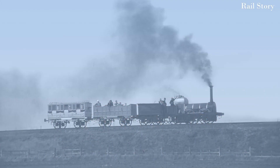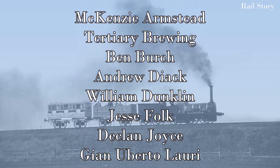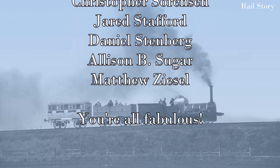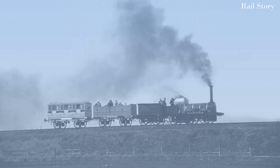I hope you have enjoyed this video on Charles Dietz and his remarkable Remorqueur à Vapeur. If you have, please leave a comment below, as well as like, share, and subscribe and click the notification bell. I'd also like to thank my generous supporters on Patreon for helping to make this video possible, and I look forward to seeing you all next time on Rail Story.